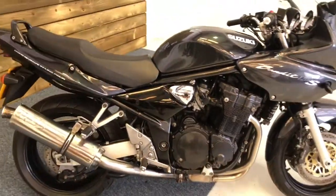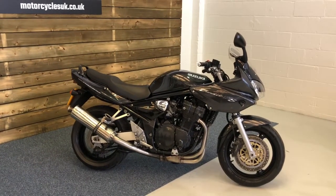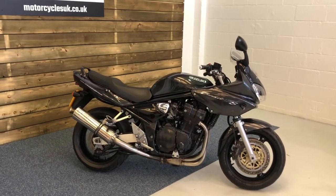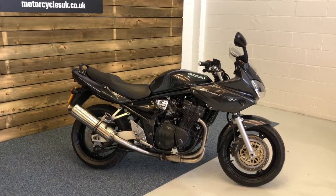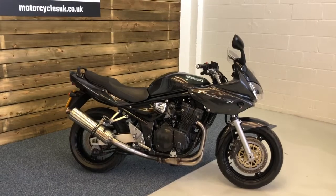Here at Motorcycles UK all our bikes come with a 12 month MOT, a rigorous safety inspection and a service if required by the motorcycle at the time of sale. If you're interested in the Suzuki Bandit, do give us a call or get in touch via the website. Thanks for watching and we'll see you soon.